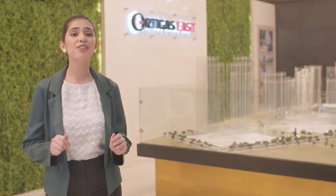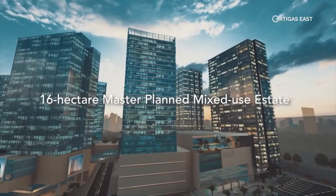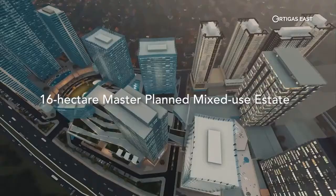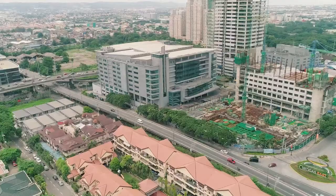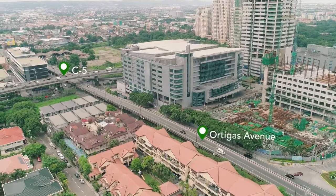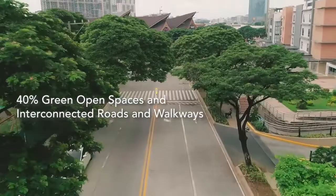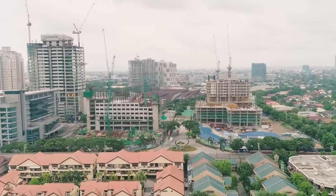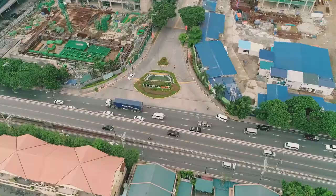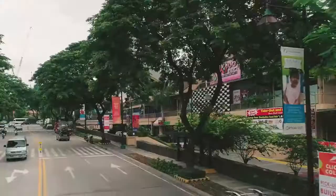And of course, share this to your friends and family. Ortigas East is a 16-hectare master-planned mixed-use estate along the C5 Corridor, formerly known as Frontera Verde. It has three major access points: C5, Ortigas Avenue, and Julia Vargas Avenue. It has 40% green open spaces and interconnected roads and walkways. Being in close proximity to the Ortigas Central Business District makes it prime — a strategic place for families and individuals who wish to be close to important areas to enhance and support their lives.